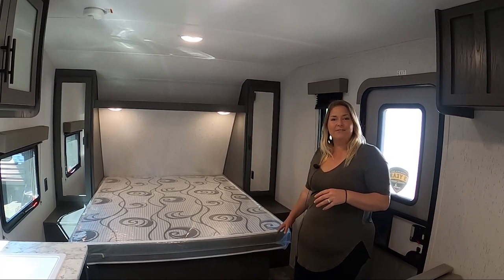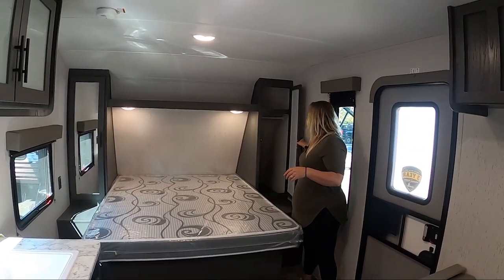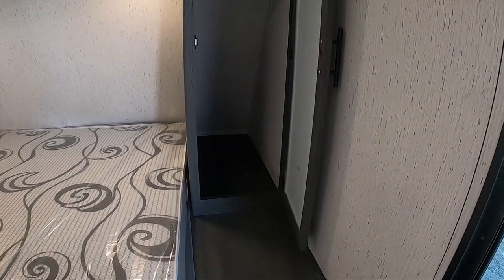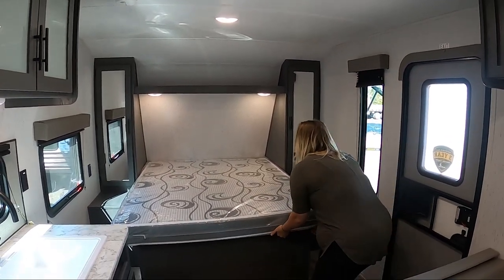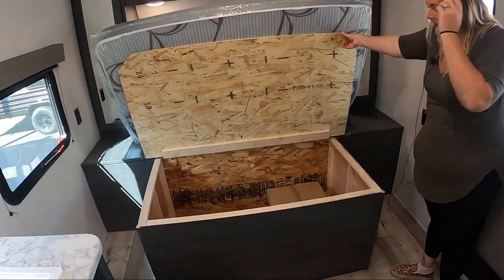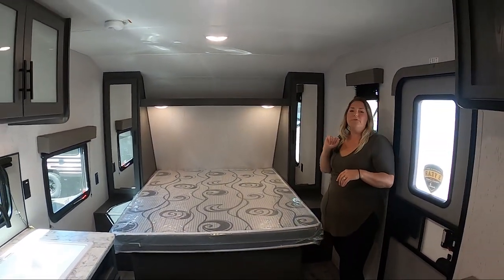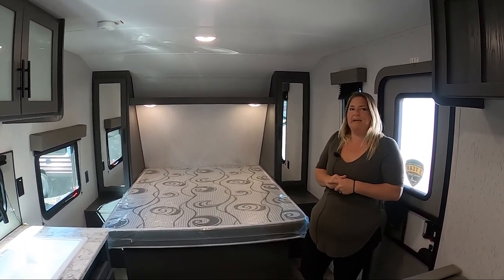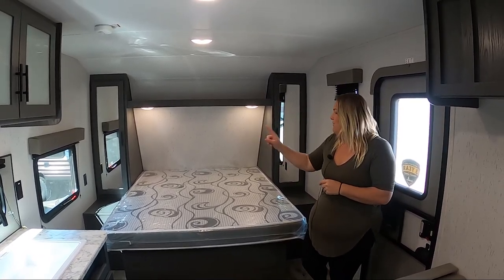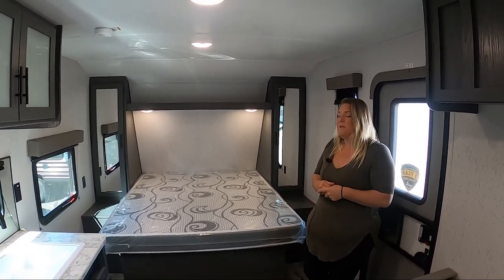The front has the residential size queen bed. This makes for a very comfortable area to sleep. They've also done some really tall shelves up here for your hanging dresser area, and a nice bar so that you can hang jackets and clothes. The queen lifts up for some really valuable storage — in fact, this is where they've stored the outside griddle for you. You have lights for late-night reading, and both sides of the queen bed have plug-ins for your CPAP machine or to charge your cell phone.